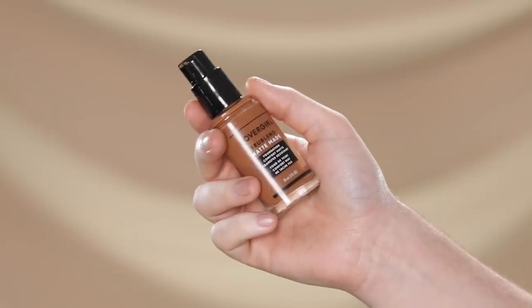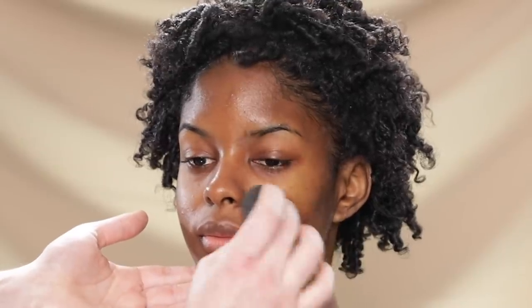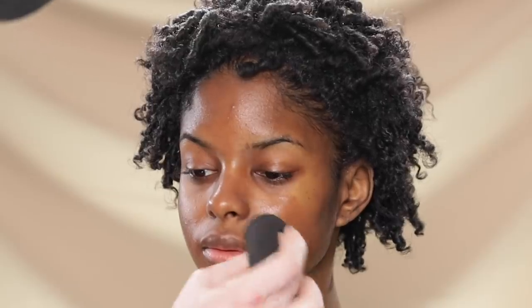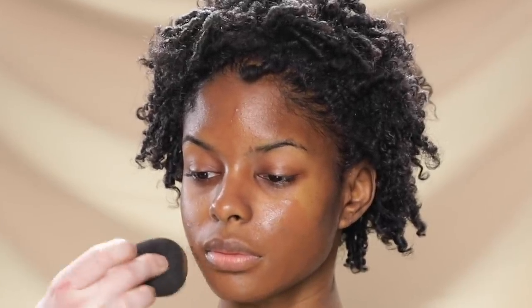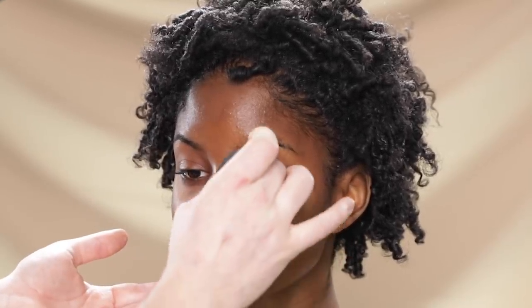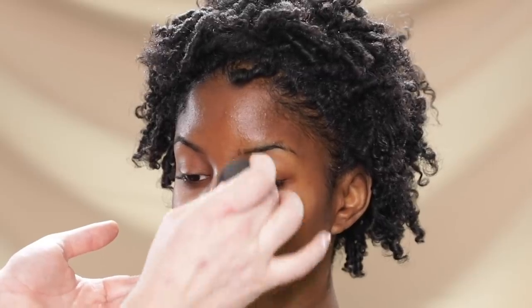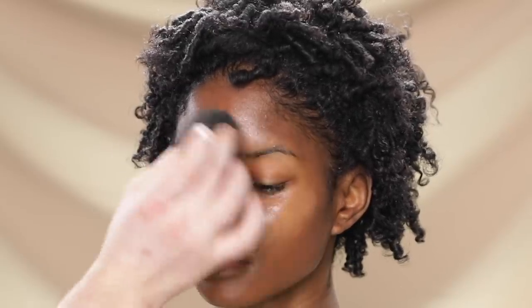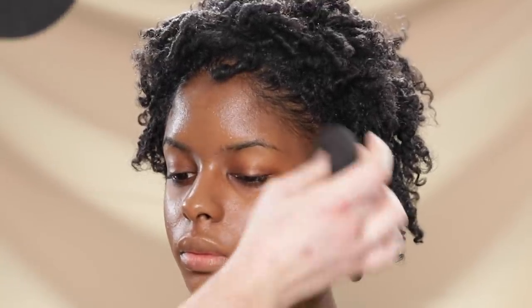Next, I'm heading over to the CoverGirl True Blend Matte Made Foundation in shade D60, applying it with the beauty blender. I'm focusing this shade mainly around the mouth and lower half of the face because there are some slight cool-toned grayish tones in this area, so I'm relying on the warmth of this foundation shade to counterbalance those. For the rest of the face, I'm mixing in a lighter shade concealer. Especially with deeper skin tones, there's usually more than one undertone to consider — it's a balancing act.